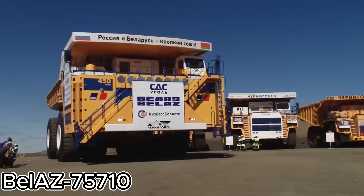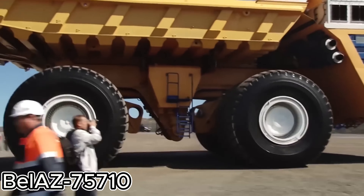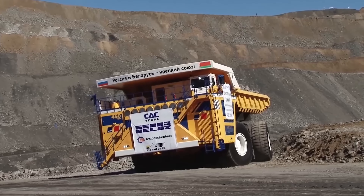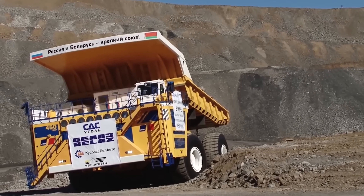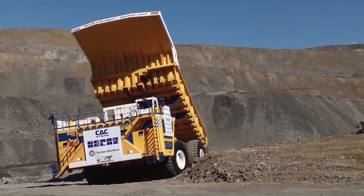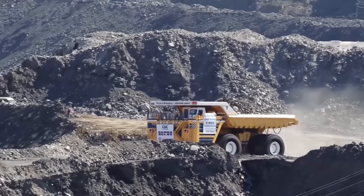Meet the BelAZ 75710 — it's not just big, it's colossal. The world's largest dump truck, straight out of Belarus, can carry up to 496 tons. That's like hauling more than a fully loaded Airbus A380 on land. Under its enormous frame sit two diesel engines that combined generate over 4,600 horsepower.